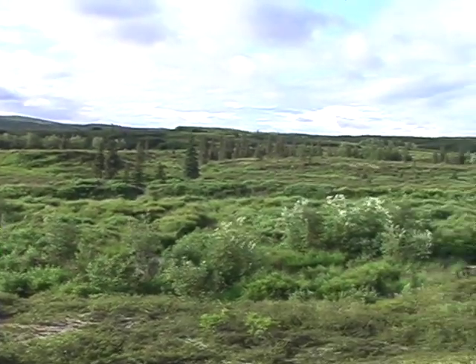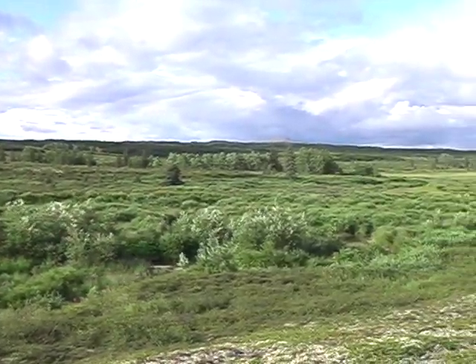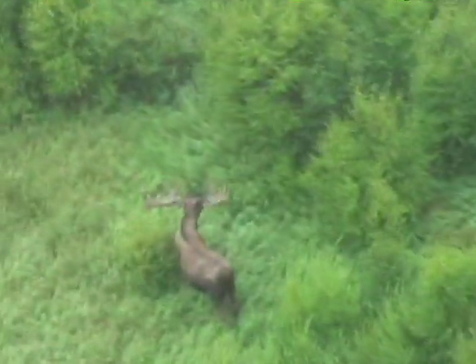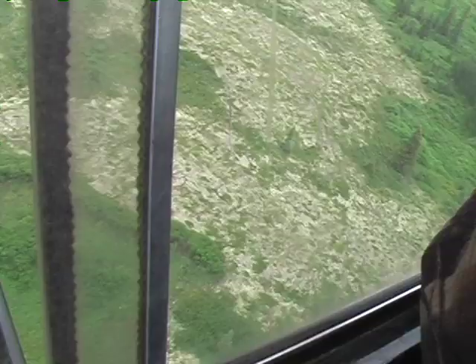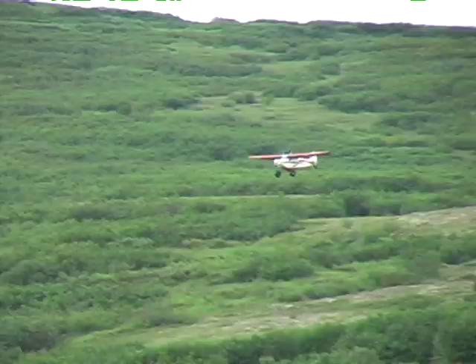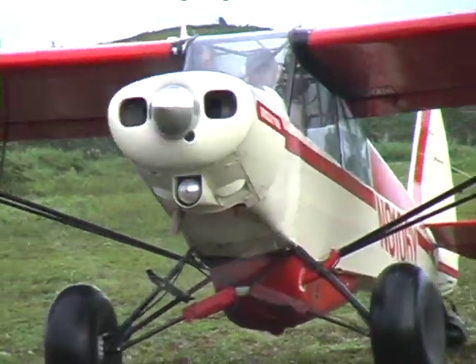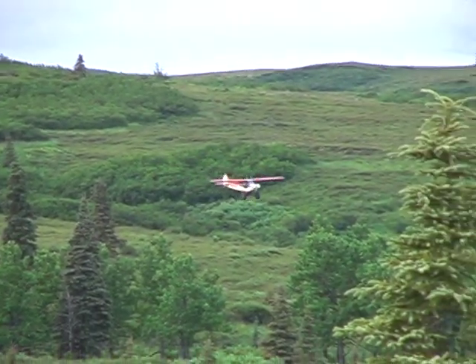We first set up a camp in an area where moose were known to winter. We'd both get in the super cub and fly low in good moose country. When we located discarded antler sheds, I would GPS a few of them and then Jeremy would drop me off at a good landing area while he landed in tougher spots with a lightened plane.